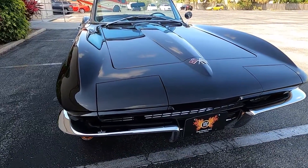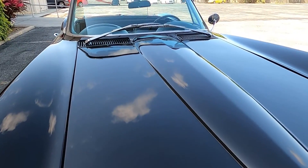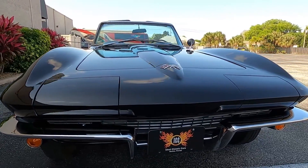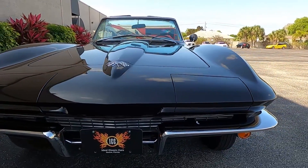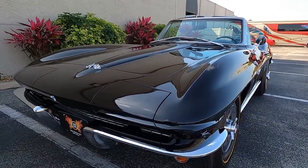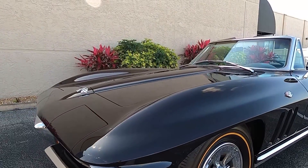My name is Ian with Ideal Classic Cars and today we'll be looking at the 1965 Chevrolet Corvette L76. This is a numbers matching 365 horsepower 327 cubic inch V8 motor with solid high lift camshaft and a Holley four barrel carburetor, backed by a numbers matching Muncie four speed manual transmission.